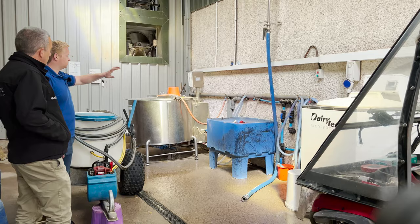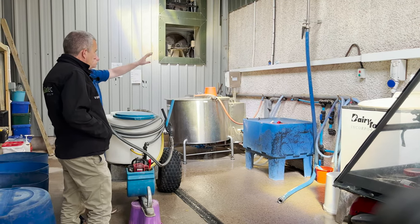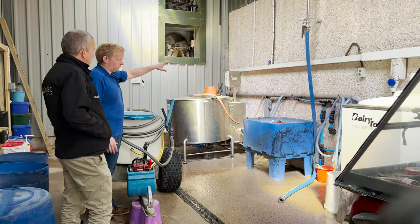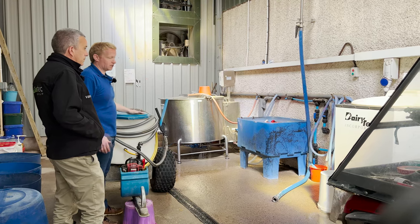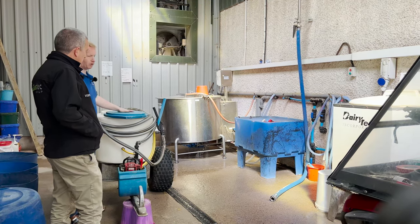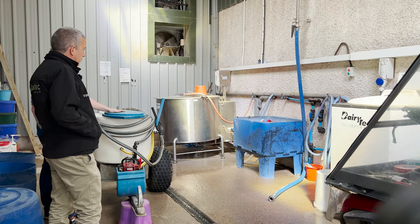The milk pasteurises and then they load it into the milk taxi and take it to the calves. The system is totally self-contained — it automatically washes itself when the parlour is washing. Everything about what has been done here is just to make things easy for operators and to make things as good as possible for the cows and the calves.